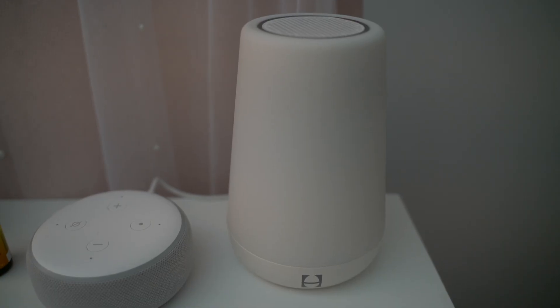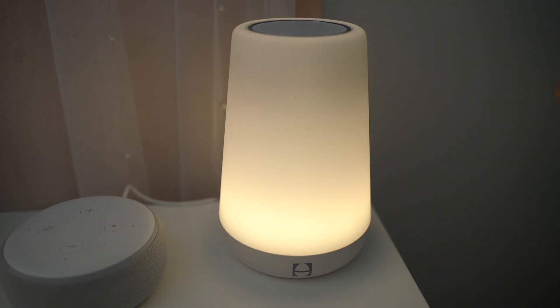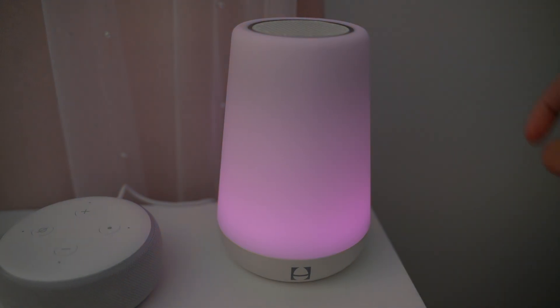Next is the white noise machine. When baby is in the womb, there are actually a lot of noises going on — they hear you talking, breathing, your heart beating, fluids moving around. It's a very loud place. So when baby comes out, it's easier for them to sleep in a white noise environment. We use the Hatch religiously every single day, multiple times a day. It looks very modern and sleek, and not only has white noise but also plays lullabies, water, or rain sounds.